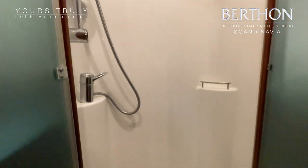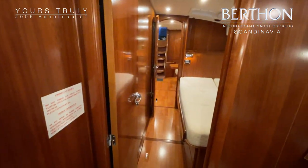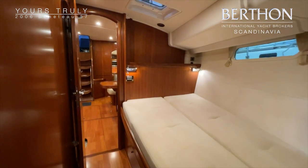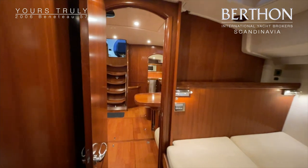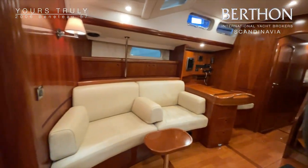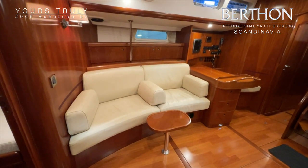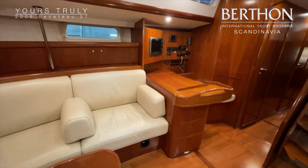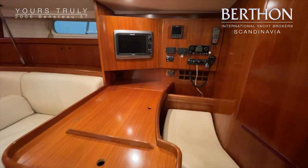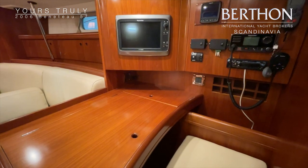Here is a view of the shower cabin seen from the other side. You can see the nice hull windows and skylight for ventilation. The upholstery is leather and it looks like new. Here is a view of the navigation area with a plotter, sailing instruments, and VHF.